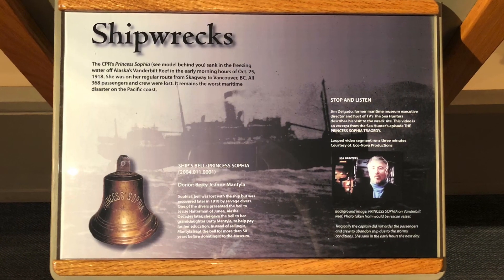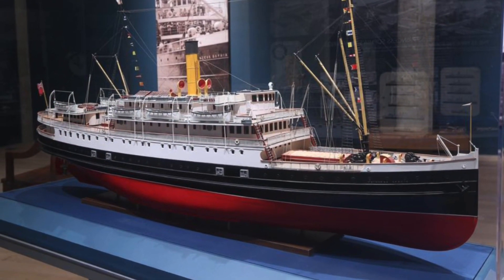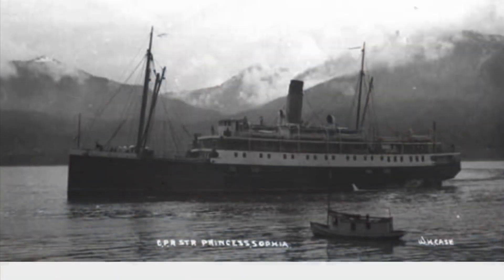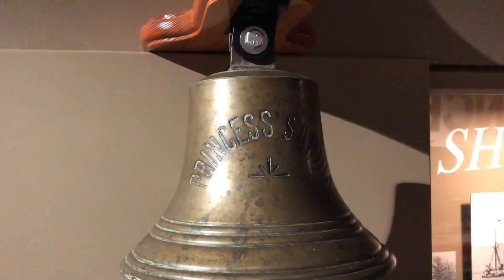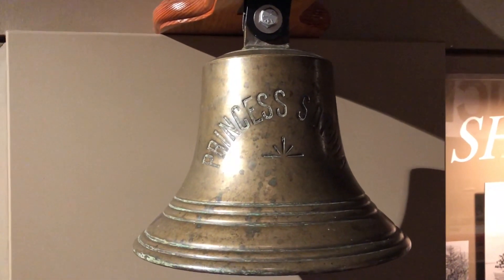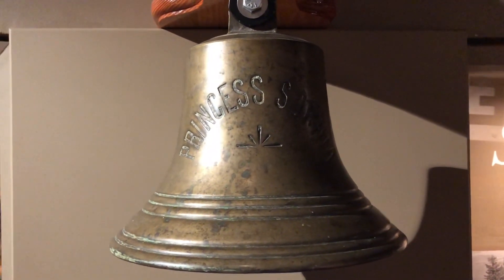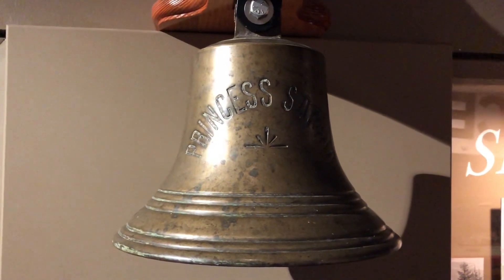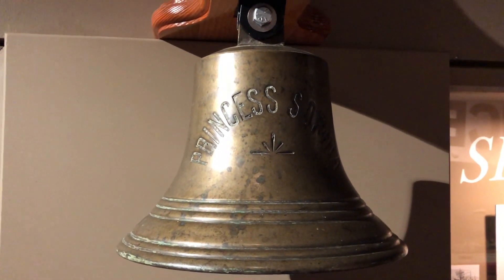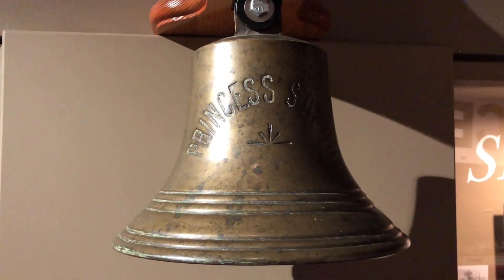Now let's go inside the museum's shipwreck section and find that item from the SS Princess Sophia. If you saw my last vlog, you'll remember that the beautiful steamship Sophia ran aground on Alaska's Vanderbilt Reef in 1918 with 350 people on board. After 40 hours of terror in an arctic storm she sunk — there were no survivors. Divers recovered the Sophia's bell, which is here on display at the museum.